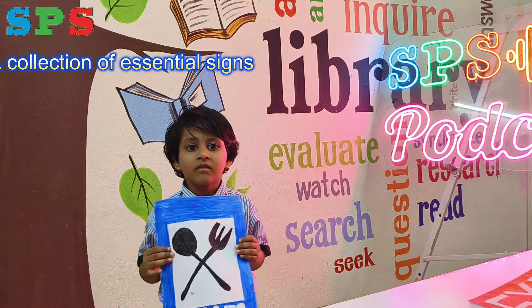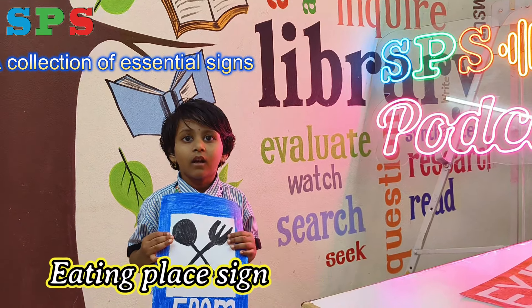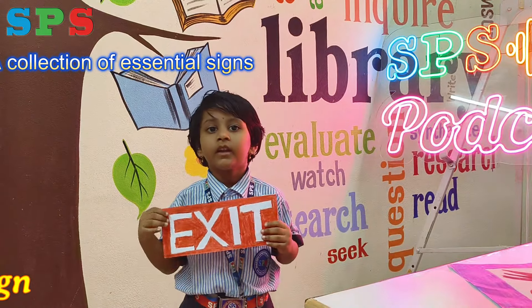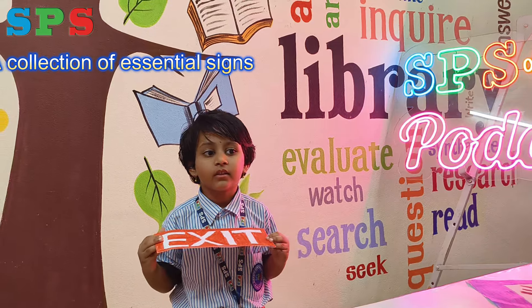Today we will learn about signs. This is the eating place sign — we have our lunch or dinner here. This is the exit sign. If we want to leave, we go in this direction. Thank you.